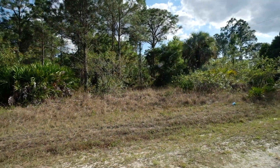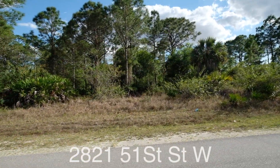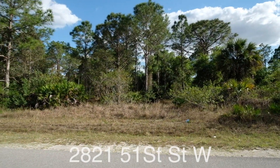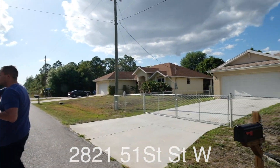Hi guys, JD here. We are off of 51st in Lehigh Acres. Just wanted to show you the lot, show you the street, talk about the area a little bit. Isaac and I are out here and we're grabbing some pictures.